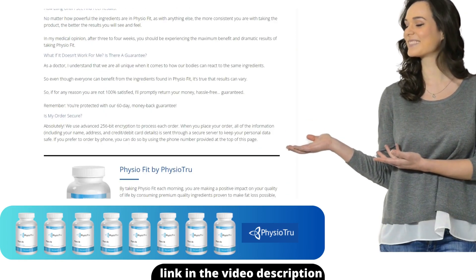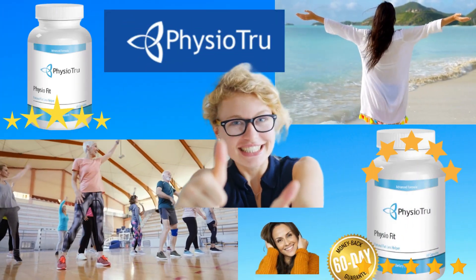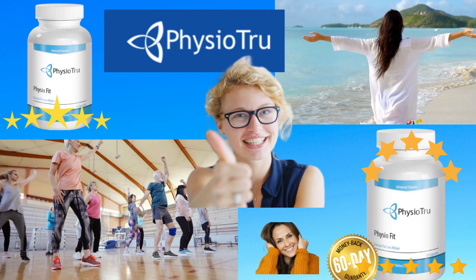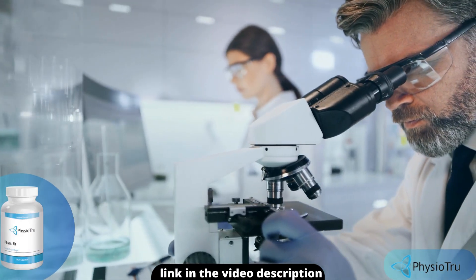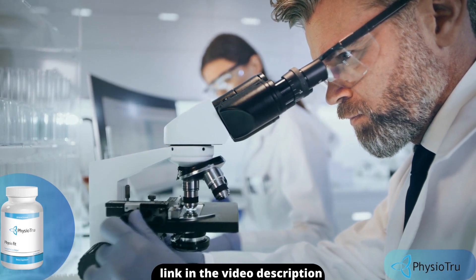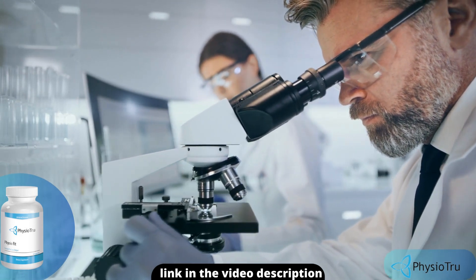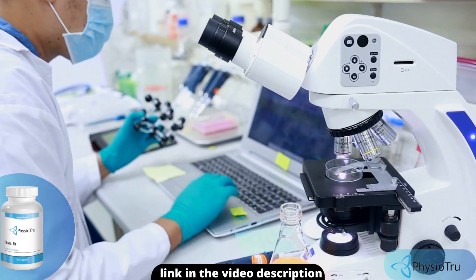So what is PhysioFit and does it actually work? The answer is yes. PhysioFit works, and after many laboratory tests, researchers identified a natural formula with concentrated ingredients that will help men and women over 50 to promote increased SIRT1 levels, which is the key to naturally promoting fat loss and more energy, while also supporting your heart health, gut health, digestion, and more.